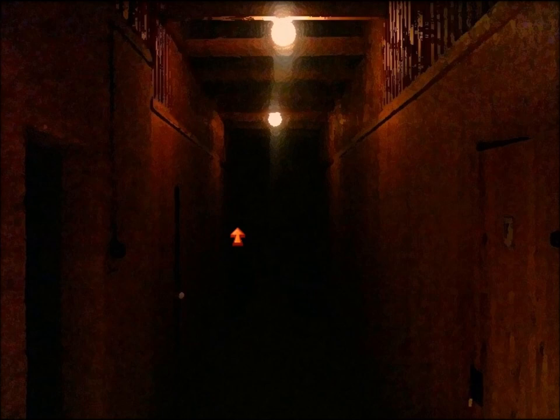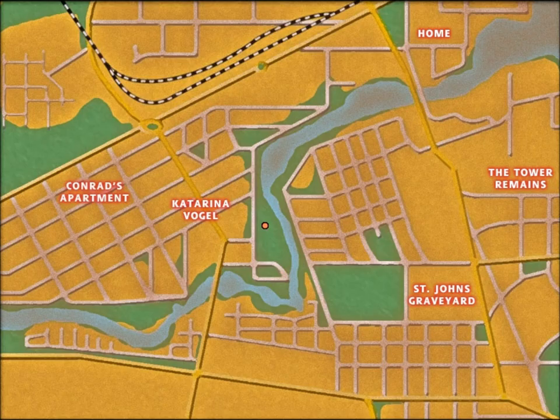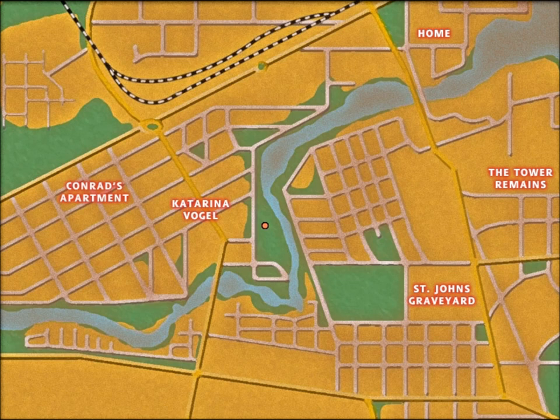That's it for the attic. To leave you need to take a step forward and use the darker door. Now let's leave this area. We're done with Conrad's apartment for now - we've got a new location: St. John's graveyard.